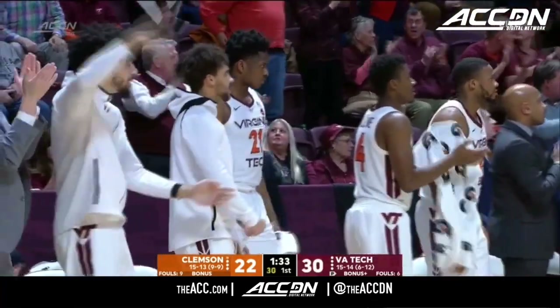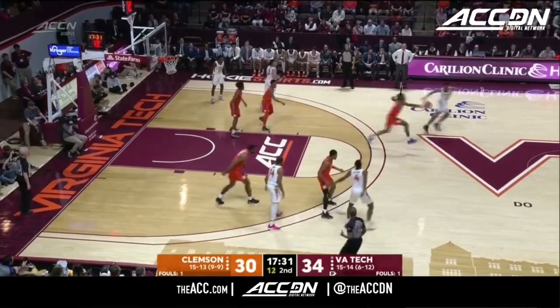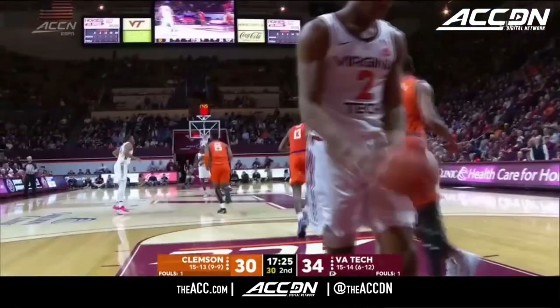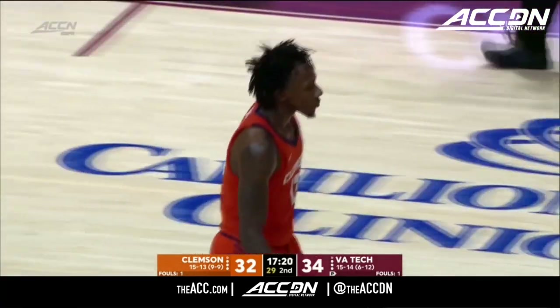This is big time right here. Lead pass stolen by Mack. Coast to coast. The Euro step. And the lead is now down to two for the Hokies.